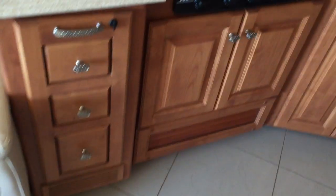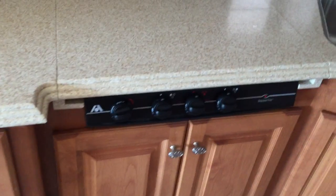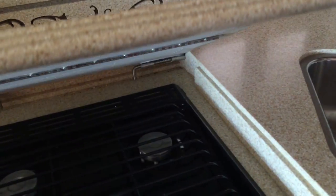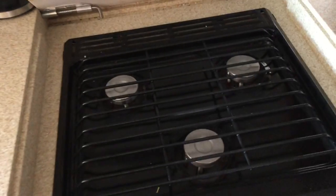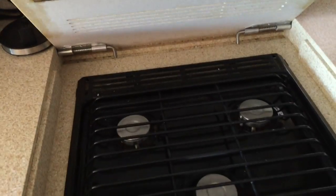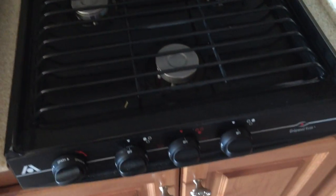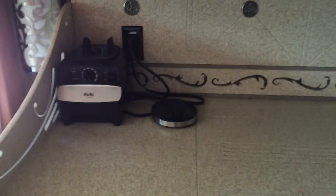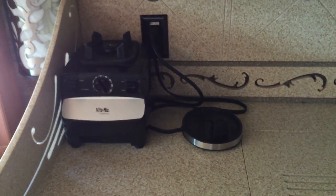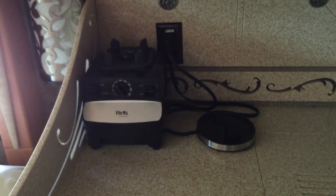The range is a three-burner propane gas range with a backsplash board that folds up when you're cooking. We brought our Vitamix, which is probably the most important thing we packed — we have Shakeology for breakfast every morning and don't know what we'd do without it. There's also a spot for our teapot for when we have tea in the evenings.